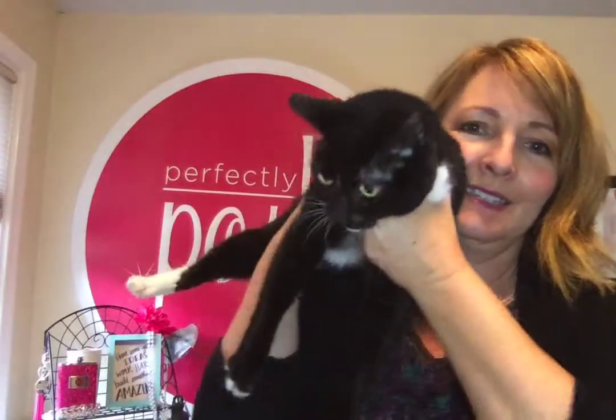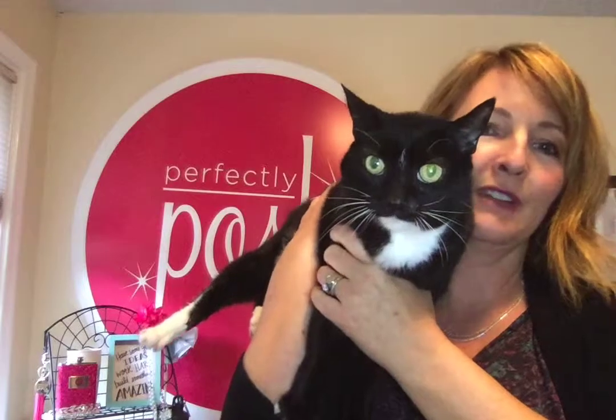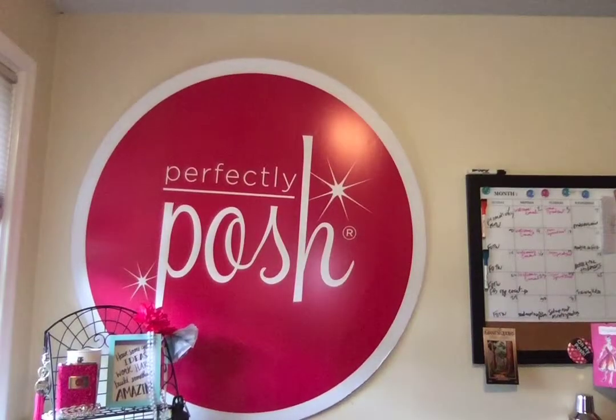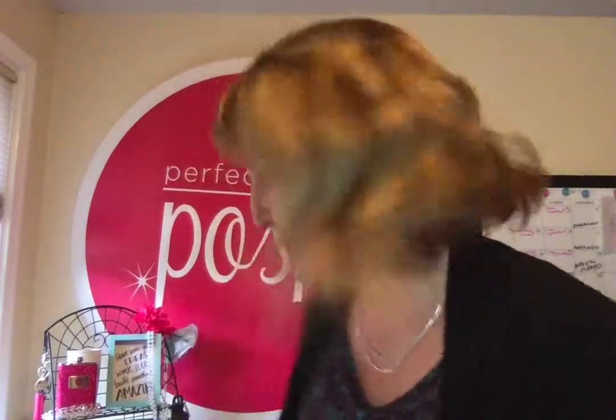Are you a cat person? My cat is standing here just dying to get in the scene — she's purring, she's so happy! Every time I turn the video on she wants to be in it; she's just like a kid.